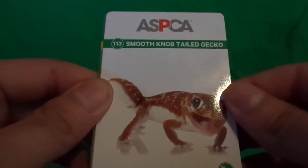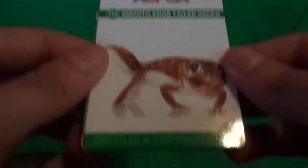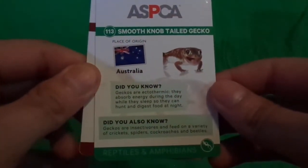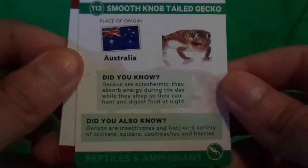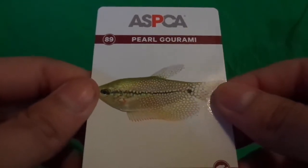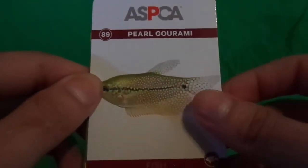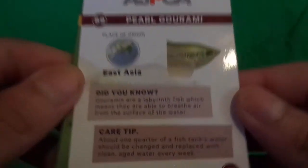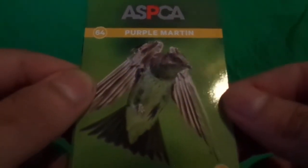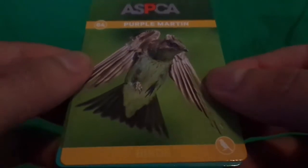Smooth knob-tailed gecko. That is pretty cool. Let me show the back just in case you're curious. Pearl gourami — fish. Just in case y'all want to read that, pause it. Purple martin — birds.